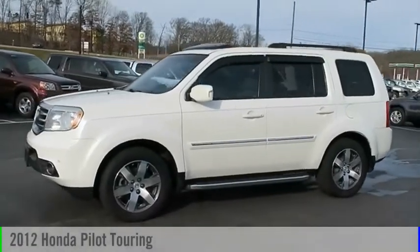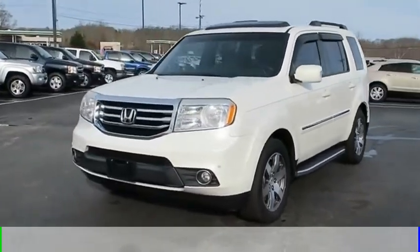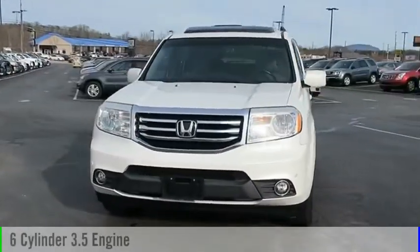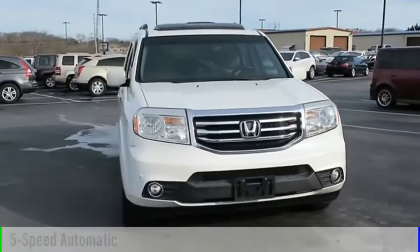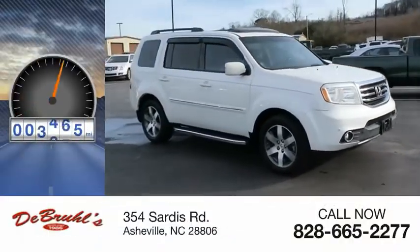Come test drive the 2012 Pilot. This vehicle is powered by a four-wheel drive, six-cylinder, 3.5-liter engine, and comes with a five-speed automatic transmission. This vehicle has less than 110,000 miles.